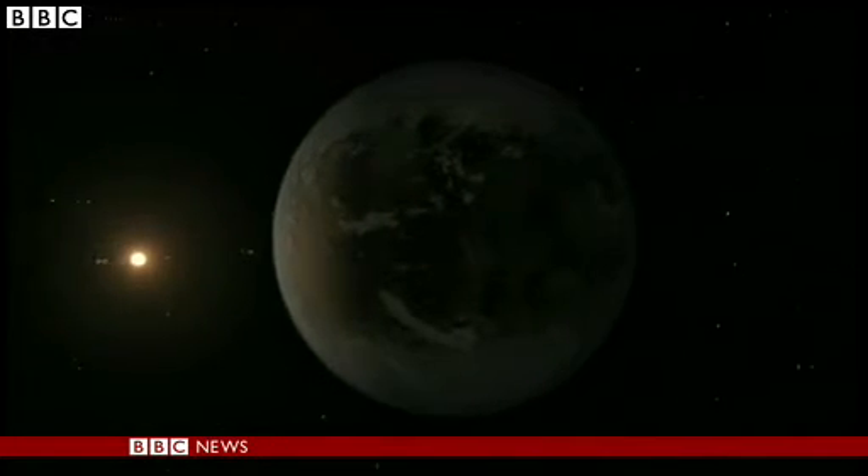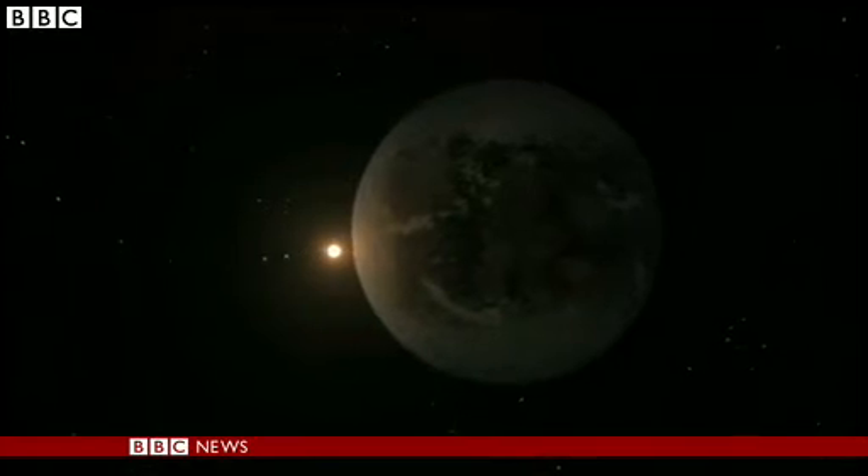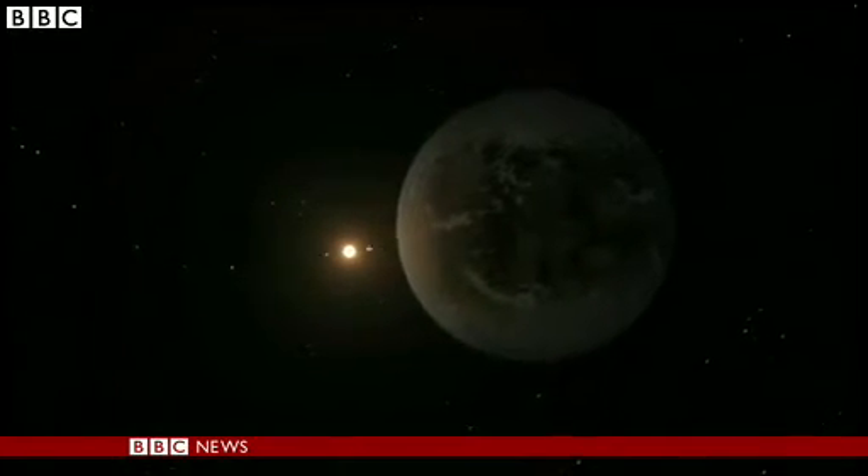We found what are called super-Earths, planets that are much bigger than our planet in a habitable zone — this region around a star where the temperature is just right for liquid water. But this is the first time we've ever found a planet that is so close to Earth's size, and that means a lot.